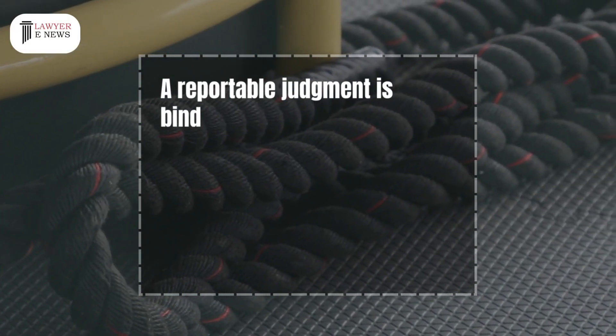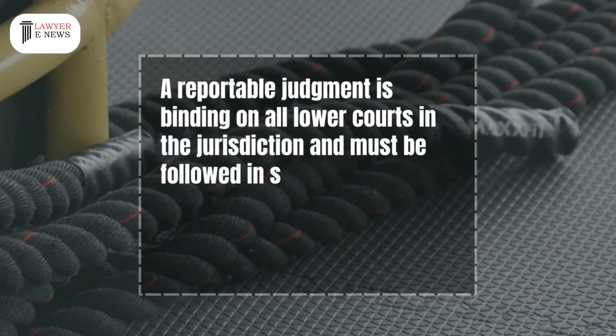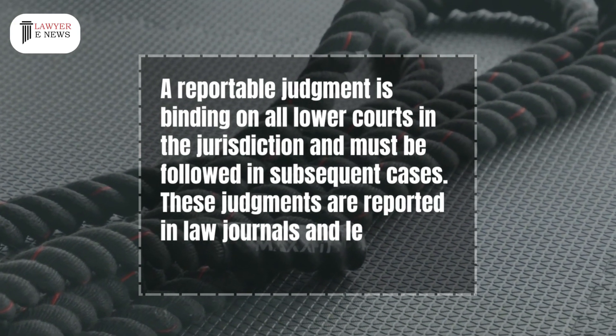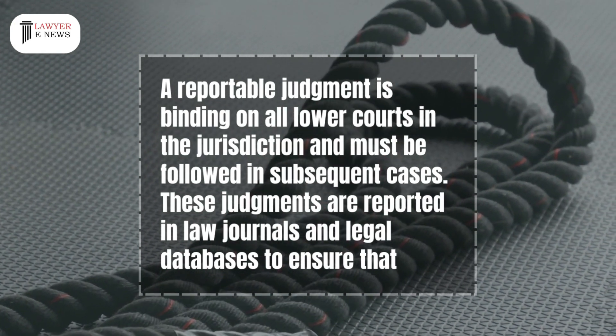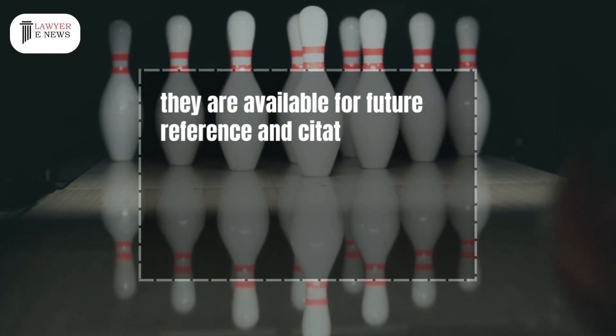A reportable judgment is binding on all lower courts in the jurisdiction and must be followed in subsequent cases. These judgments are reported in law journals and legal databases to ensure that they are available for future reference and citation.